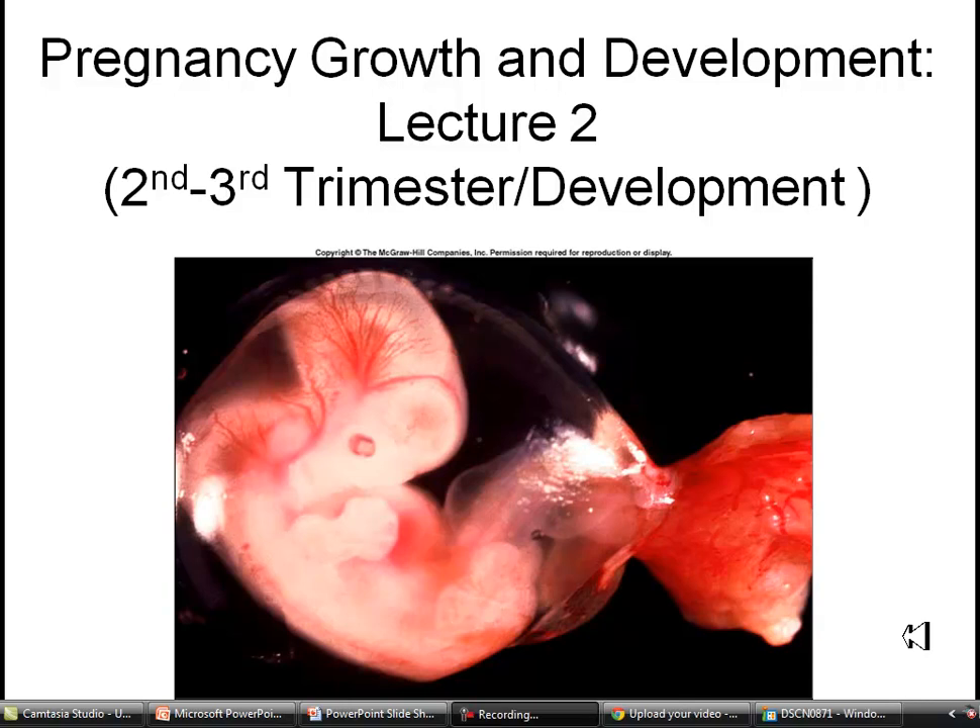This will be lecture two of Pregnancy Growth and Development. We will be discussing the second and third trimesters as well as going back and picking up some of the more minor details from developmental biology.